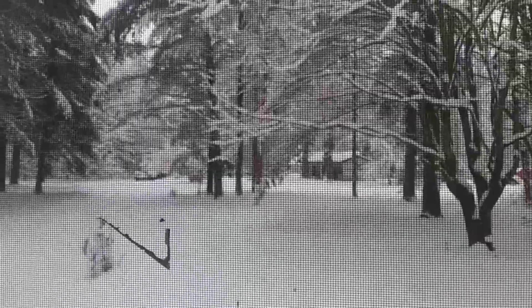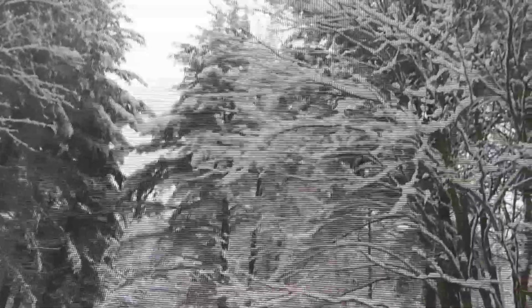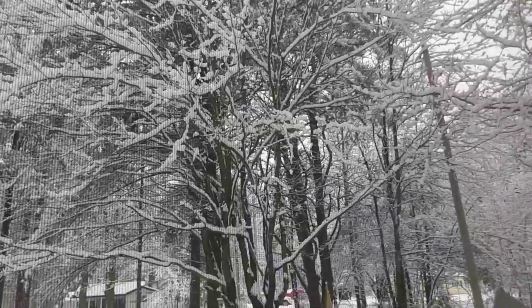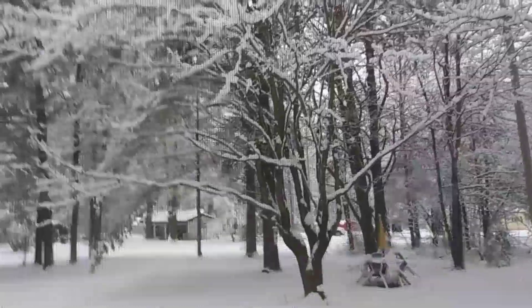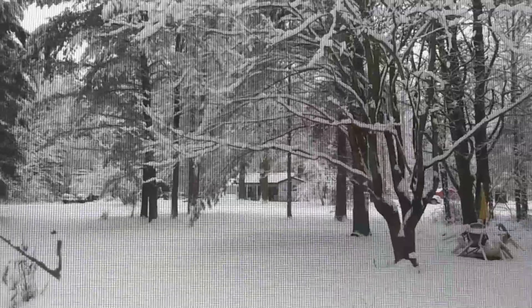A tree branch came down in my yard. It's awesome. I love winter. I don't like falling on the ice and hurting myself, but you can't beat it for bucks. Fall and winter, but winter's the best by far.